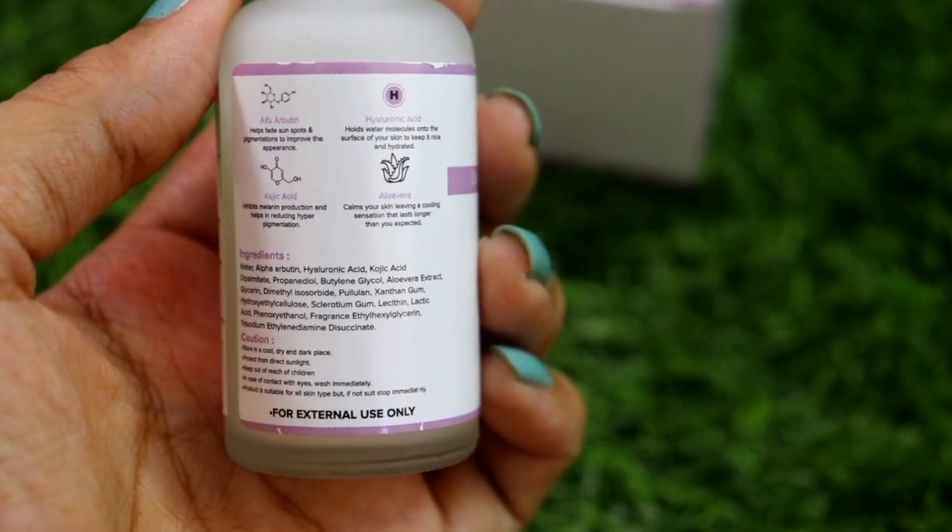Now, let's talk about the ingredients — what ingredients are in it that help reduce dark spots and pigmentation. The first ingredient is alpha arbutin, which helps reduce dark spots and also fades the appearance of pigmentation slowly.